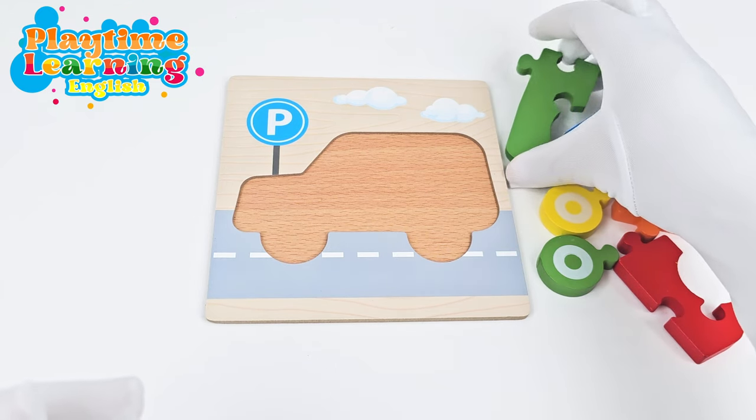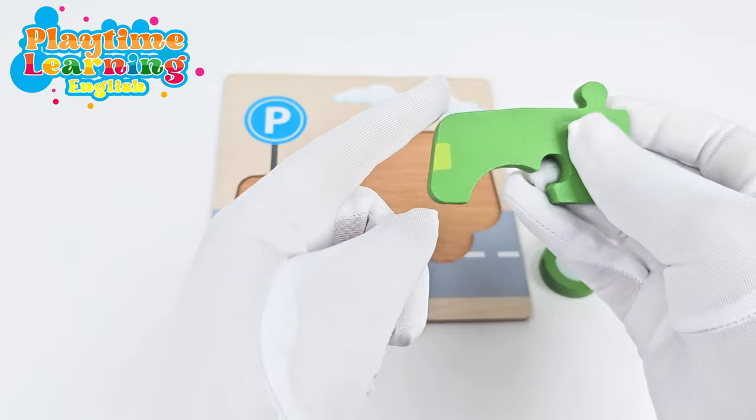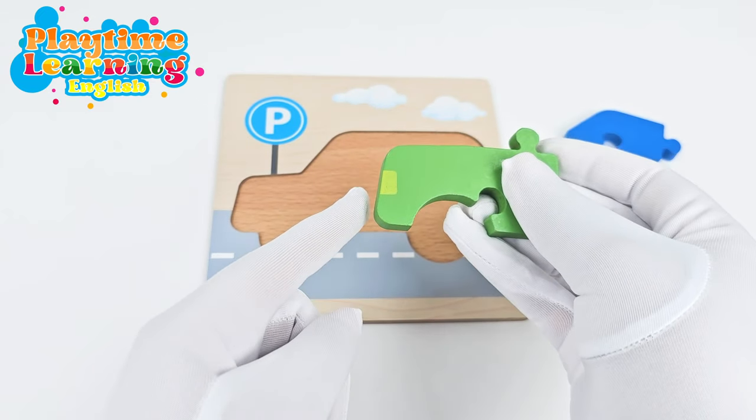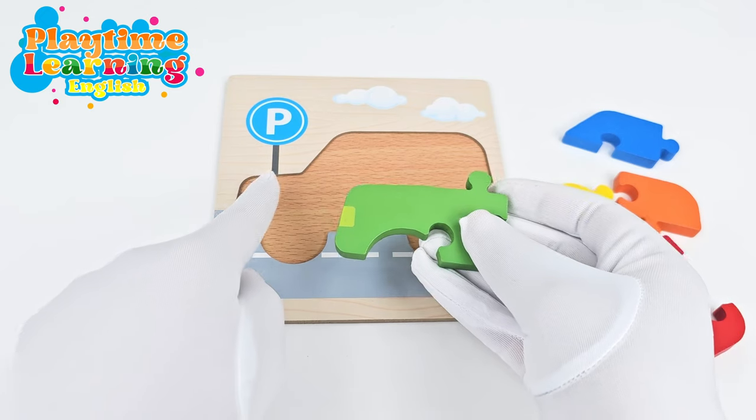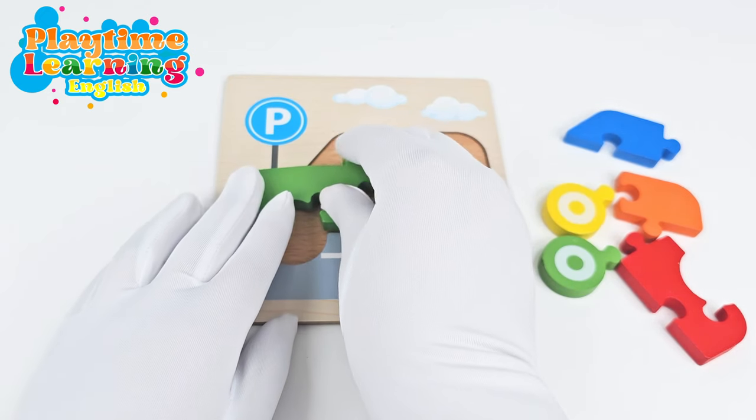Let's start with this piece. This piece has a shape that's kind of rounded like this. Where is a similar shape? It's right here. Let's go ahead and put this right here.